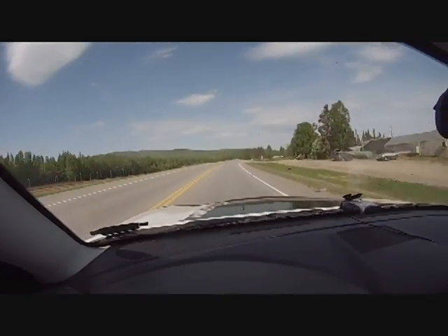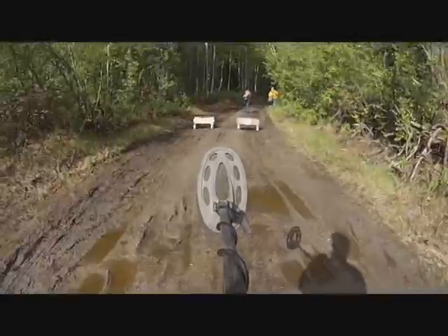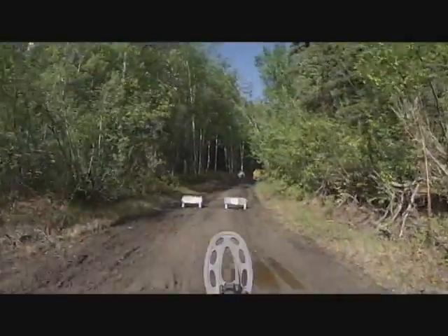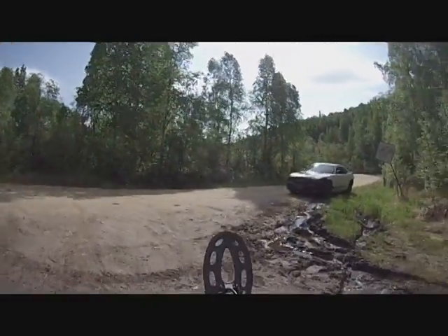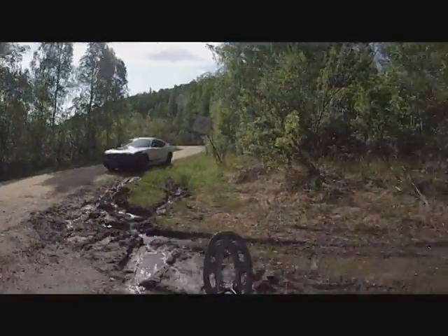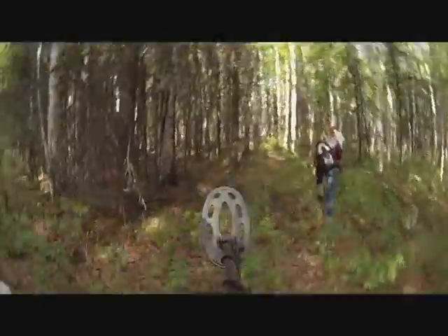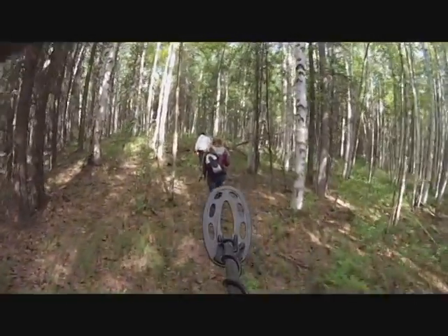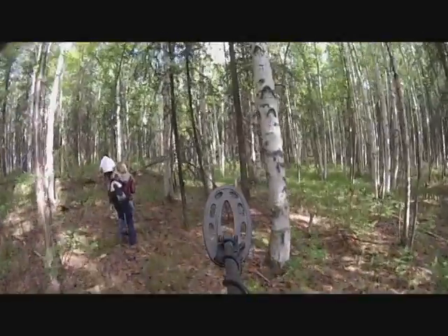This is sweet — some real treasure hunting. All the butterflies took off. Got a bunch of butterflies here. We're up on the side of the mountain and we're looking for mine shafts and old cabins.